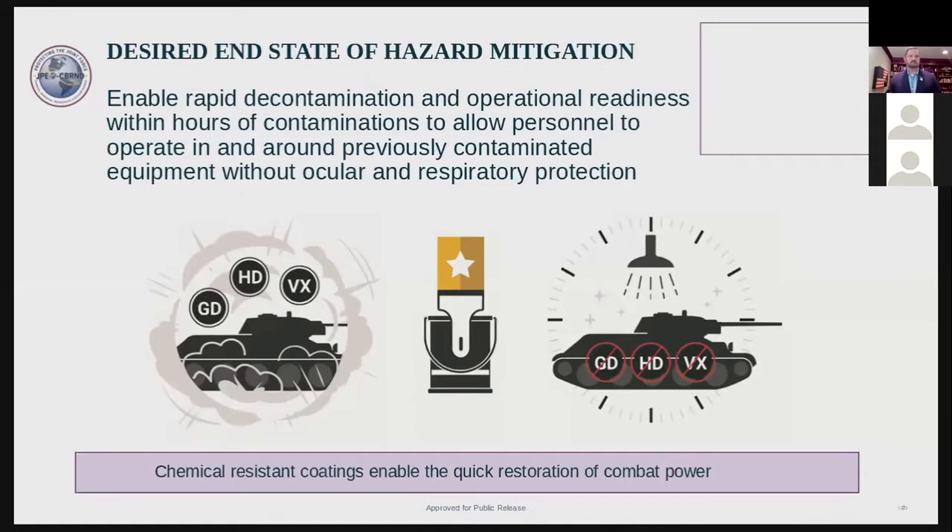Today I'd like to talk about what we can do to better prepare for a CB attack. Hazard mitigation preparation technologies that we are developing include coatings, covers, and protective overlays. I'd just like to talk about permanent coatings today, or CARC.